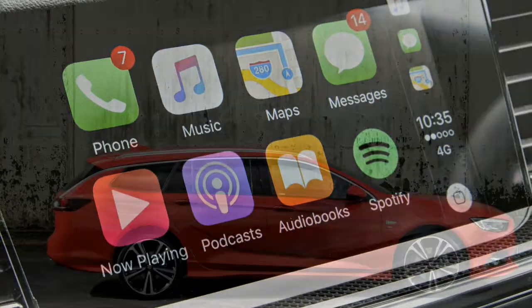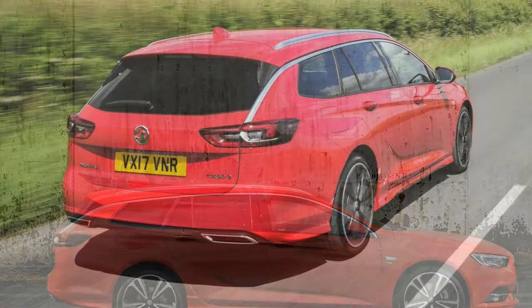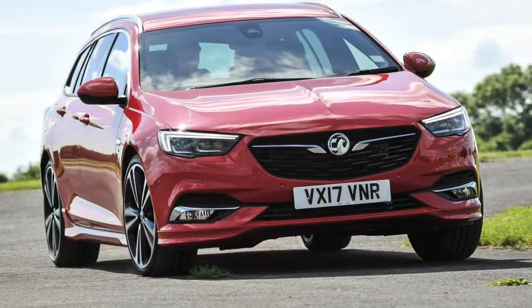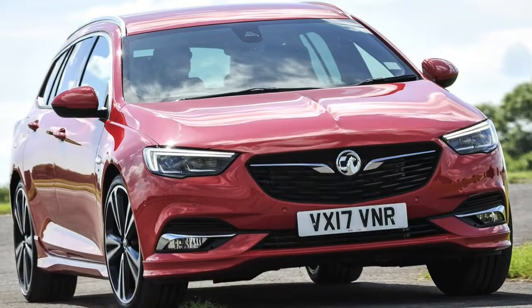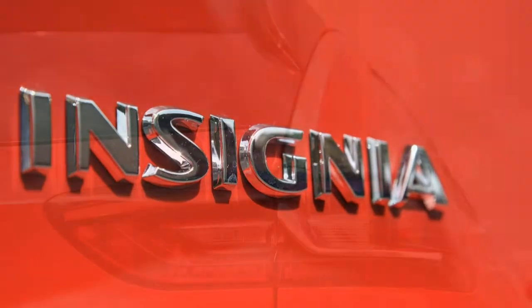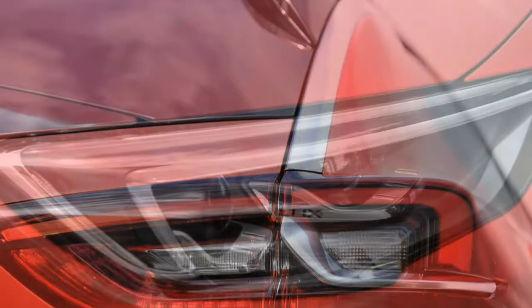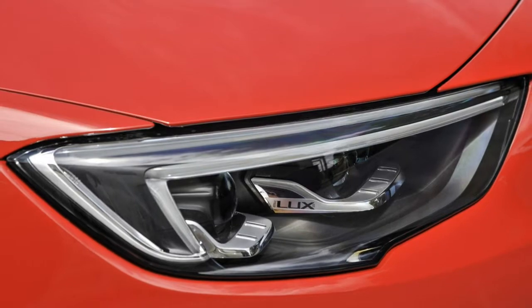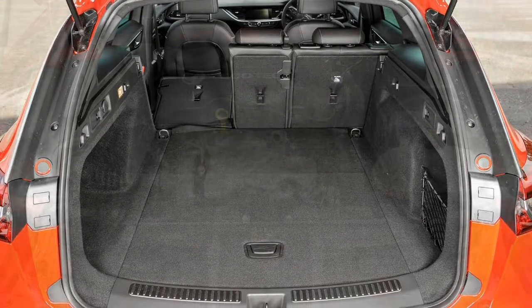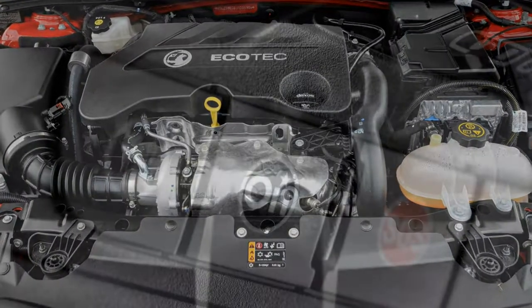Push on to higher speeds and the Insignia Sports Tourer begins to falter. Body roll increases substantially the quicker you go or during emergency manoeuvres, and although outright grip levels are high, it doesn't feel anywhere near as crisp to drive as a Mazda 6 or even a Skoda Superb. Safe and competent in the corners, but Vauxhall's bigger estate is lacking in driver enjoyment. Despite the car's size, it's not hugely difficult to park or place in tight spaces — there's decent visibility on all corners, even if the blind spots are larger than on your average family estate. Disappointingly, parking sensors are only standard on high-spec cars, otherwise being available as a cost option.